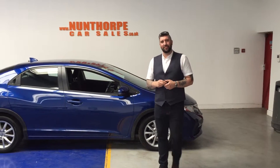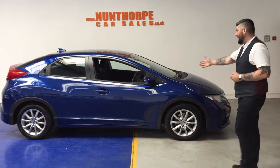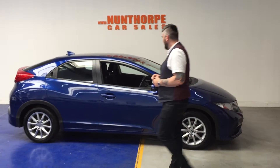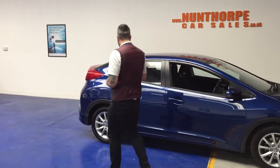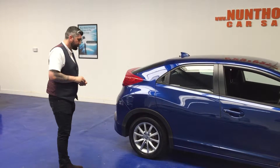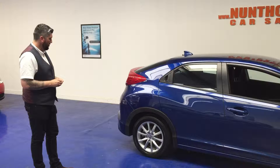Hi, how are you doing? It's Ryan here at the Pop Car Sales, just wanted to give you a look at this new arrival: 2012 Honda Civic, 1.8 petrol.